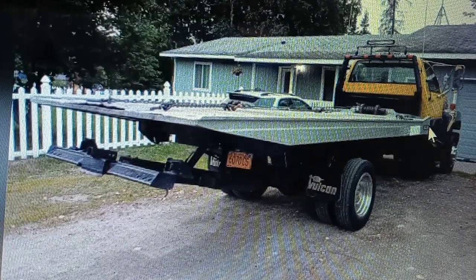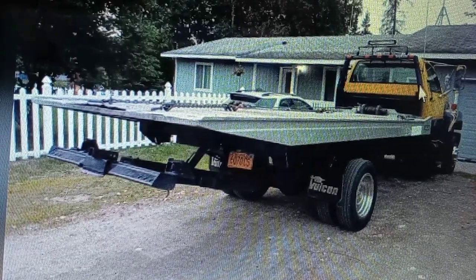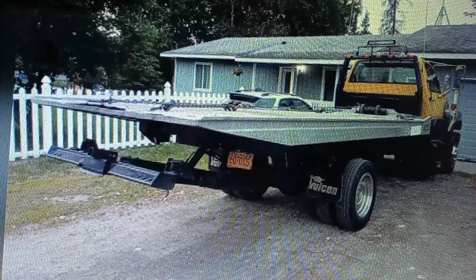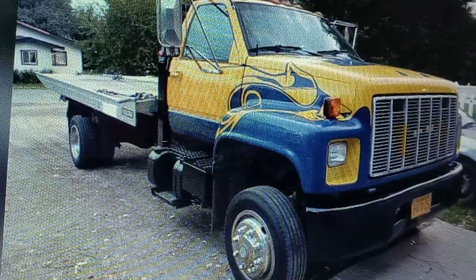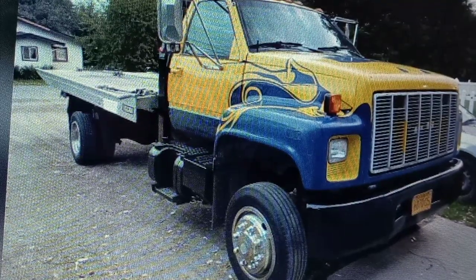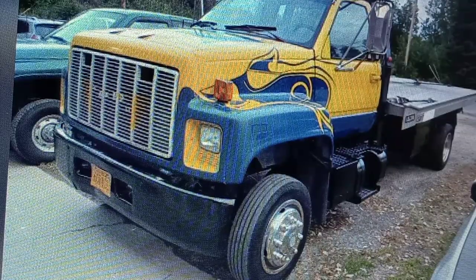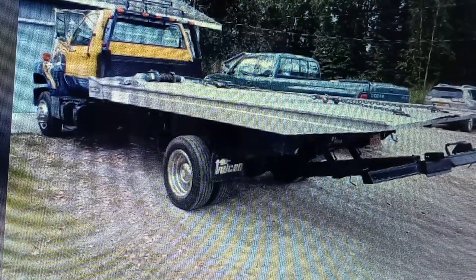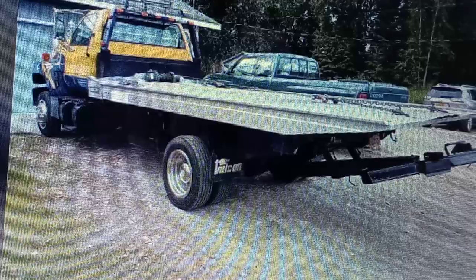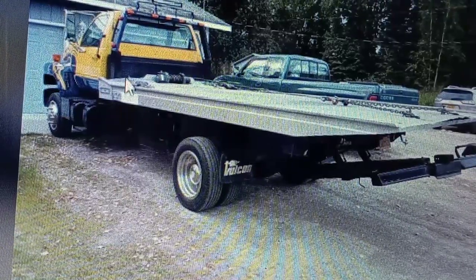Here's a '91 GMC Topkick and this one's only $10,000. I think somebody just put this truck together — got it all shined up and spruced up. Nice looking truck though. It doesn't say what size it is, but that bed looks like one of my old beds from D&J Towing. They bought a couple of '94 GMC 3500 HDs, and I ended up with both of them. I've only seen one other bed like this.